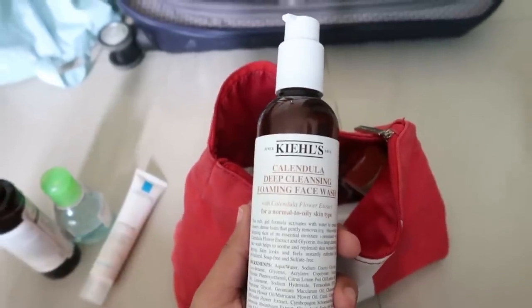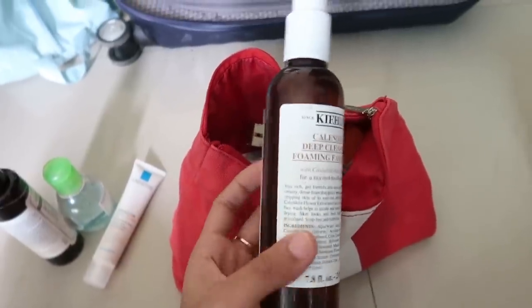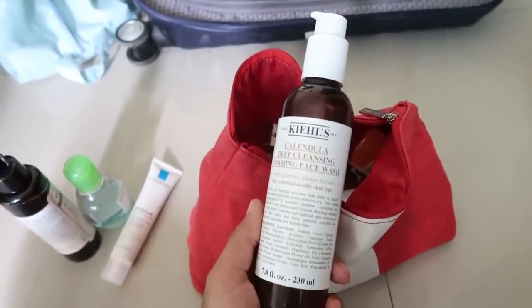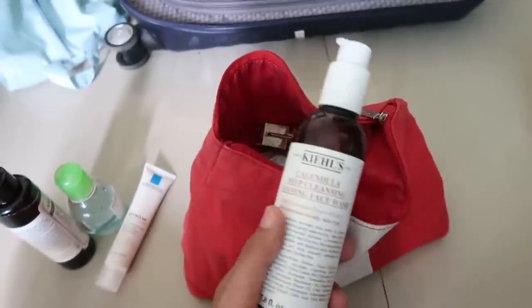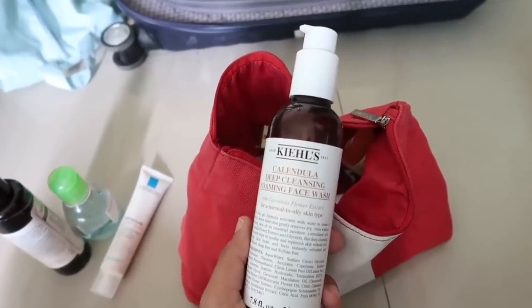I also brought the full size of my Kiehl's Calendula Deep Cleansing Foaming Face Wash. I really like it but couldn't find a small bottle to carry it in. This absolutely cleanses my skin like no other and I did not want to break out while on my trip, so I took it with me.